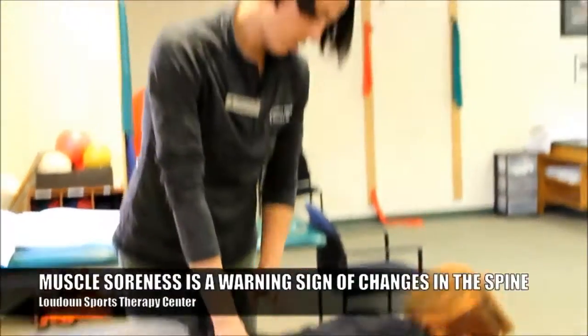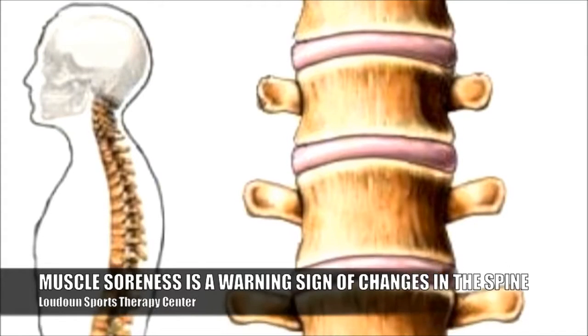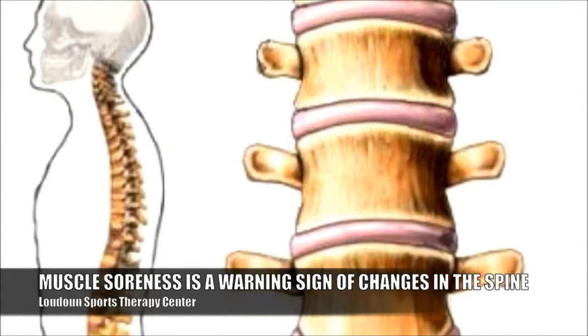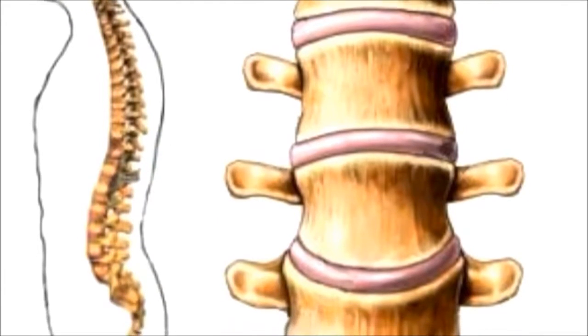That warning light of the muscle soreness is the warning sign that some things are beginning to change. You're getting a change in the alignment, you're getting a change in the shock absorption. The spine isn't doing what it's supposed to do, and so it starts to spread off into other areas.